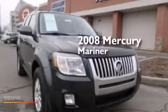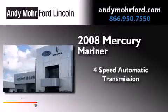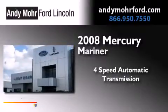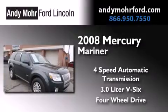This is a 2008 Mercury Mariner. This SUV has a four-speed automatic transmission, a 3.0L V6, and the added capability of four-wheel drive.